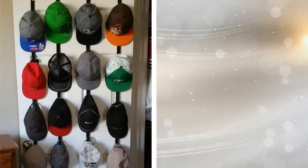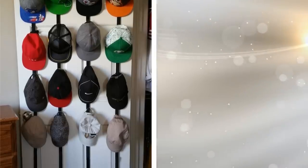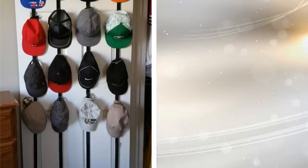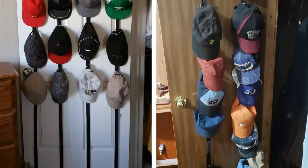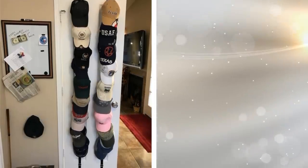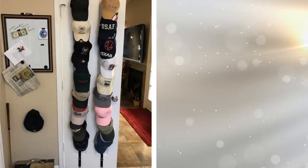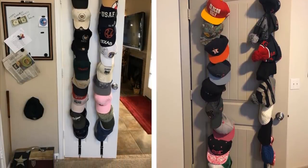If you are into caps and hats and are having a hard time looking for space to keep them, this door-hanging hat rack is the item for you. You will have two belts that will be able to keep nine hats or caps each. In addition, you will have two ways to connect the belt to the door, any of which are super easy to do. This means your hats and caps will be organized and safe from any damage.